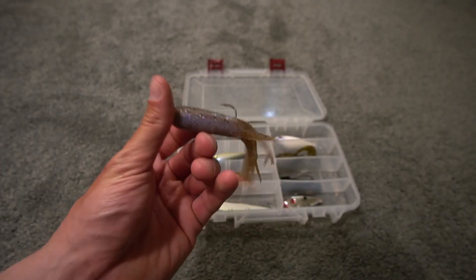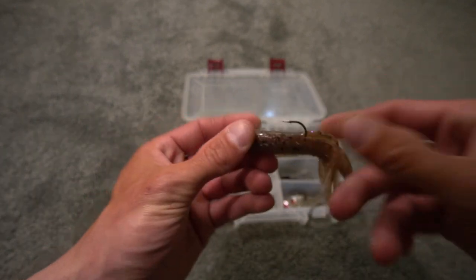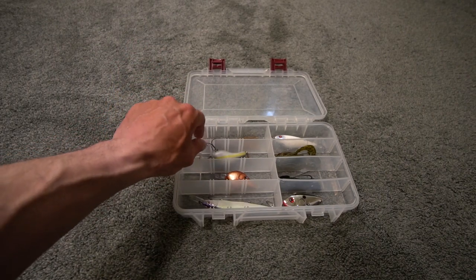The tube — you guys need to try that. If you're fishing Lake St. Clair, the Great Lakes, smallmouth bass, even largemouth bass, throw a tube and you will be surprised at the success.